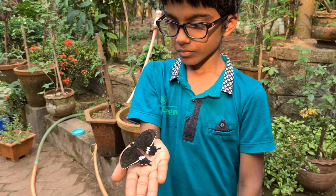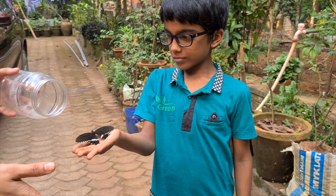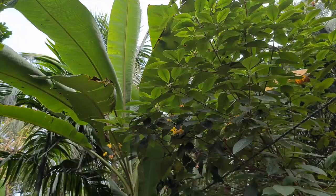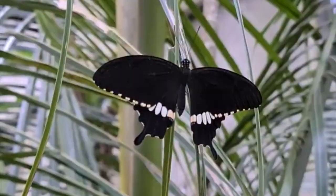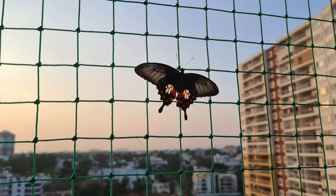Drew is very unhappy about this. I can give him to Drew. Oh, he flew away!